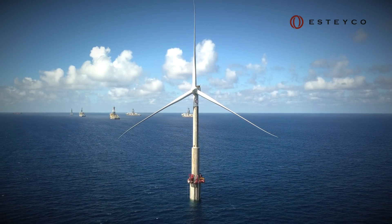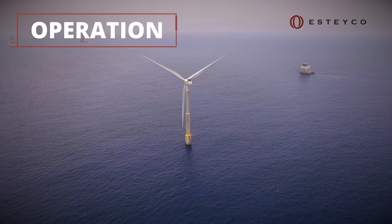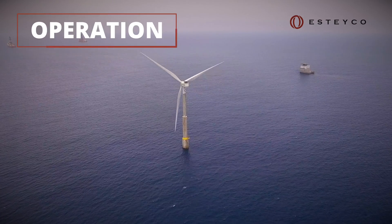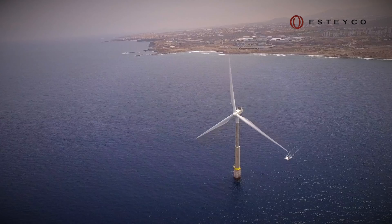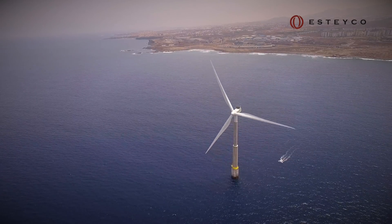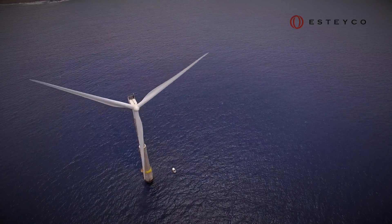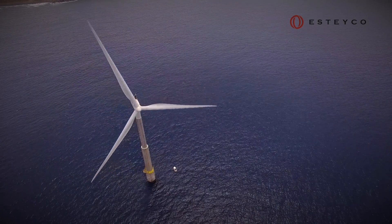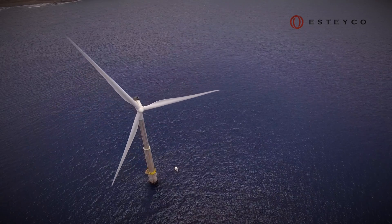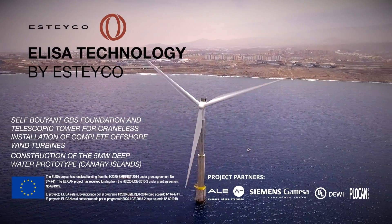The result is a fully certified offshore wind turbine installed with complete independence of marine cranes. This is key for the much needed scalability towards the next generation of very large offshore wind turbines. Besides, the use of concrete increases local content, brings down the cost, avoids piling noise, and provides a robust substructure with minimum maintenance needs. This is ELISA technology.